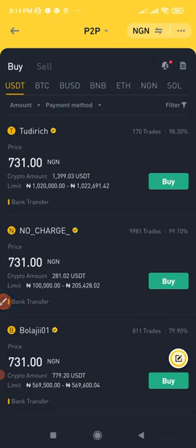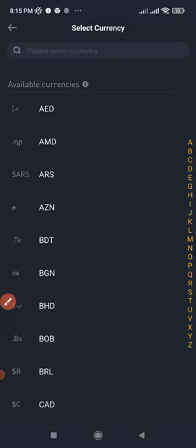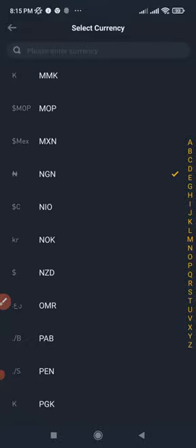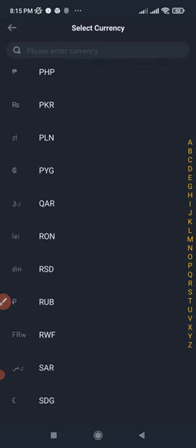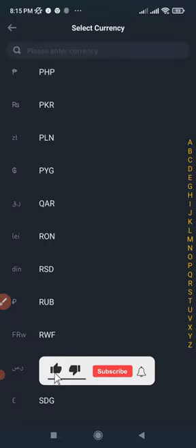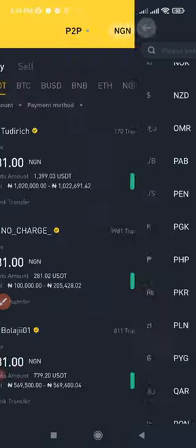Binance supports more than 100 fiat currencies. Here at the top it shows NGN because I'm in Nigeria, so it's showing my local currency. If I click on it, you can see and search for all the fiat currencies supported. You can select or search for your own local currency and use it directly on the Binance P2P platform.